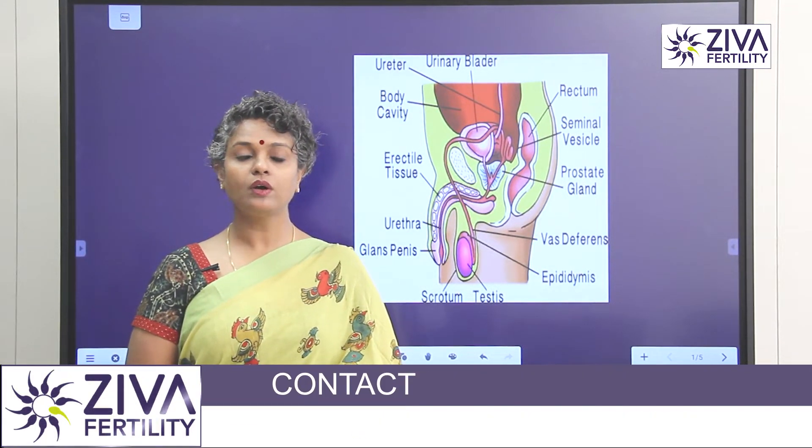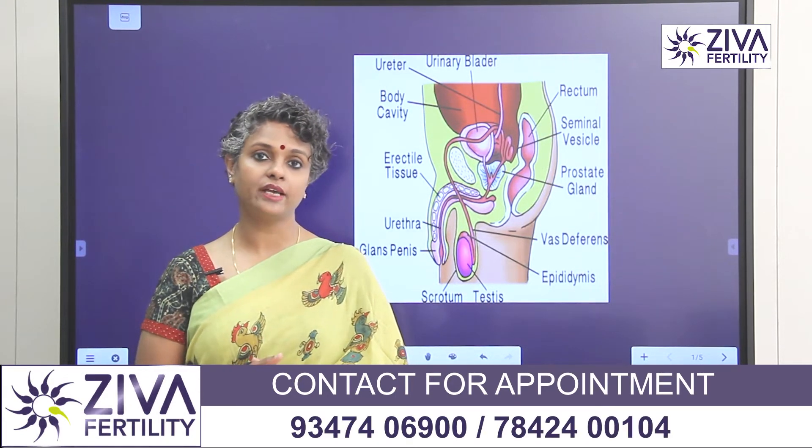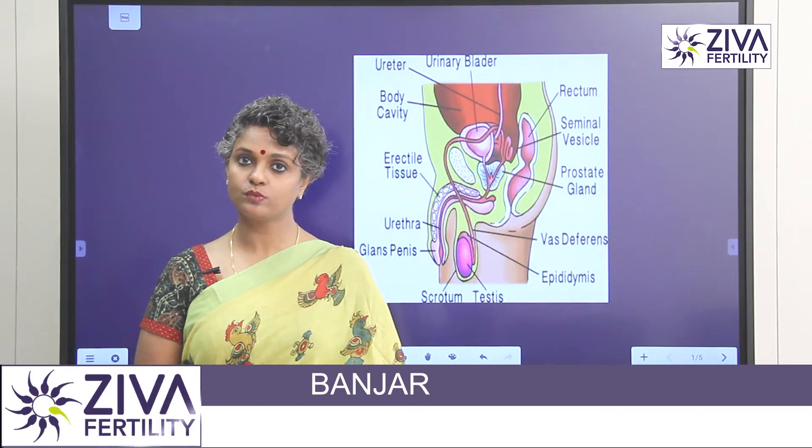What are the types? Even before we discuss how we can treat it, we need to understand the types. There are two important types of Azoospermia — one is obstructive and the other is non-obstructive Azoospermia.